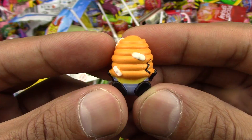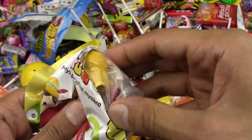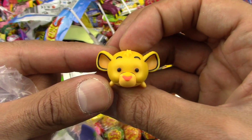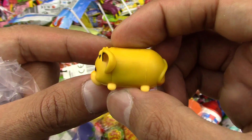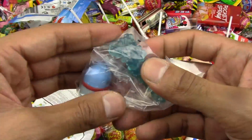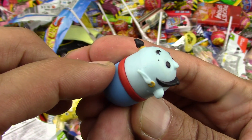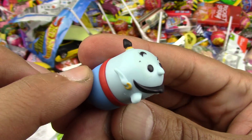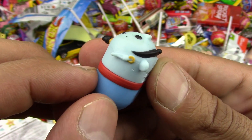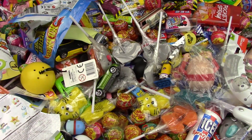Disney Tsum Tsums. Let's open them up. We got Simba again — Simba the Tiger. Again. We got the Genie. It looks like the Genie from Aladdin. Look at his long mustache and look at his rings. Spooky looking. He's so spooky.